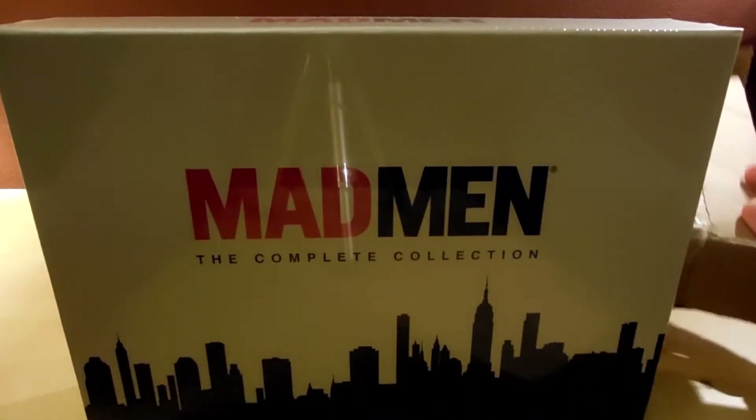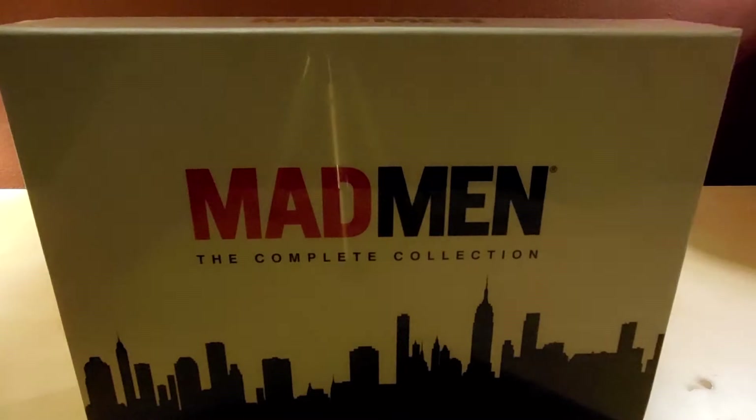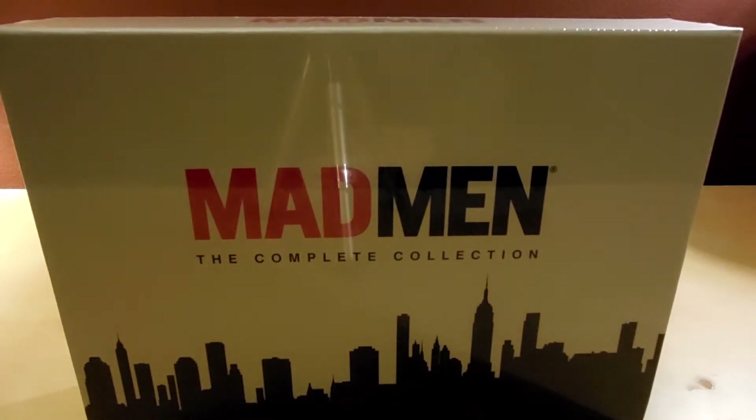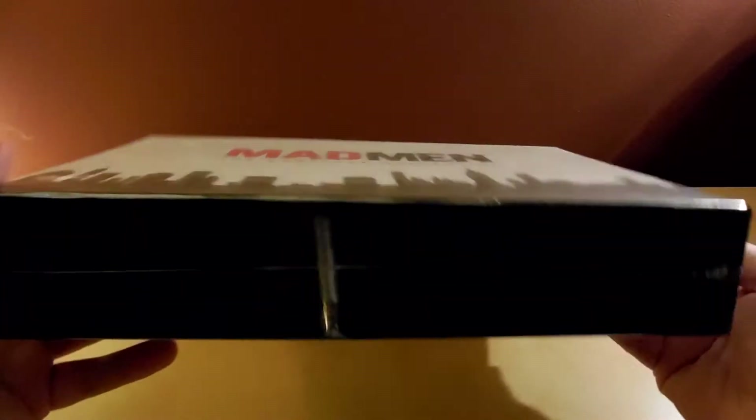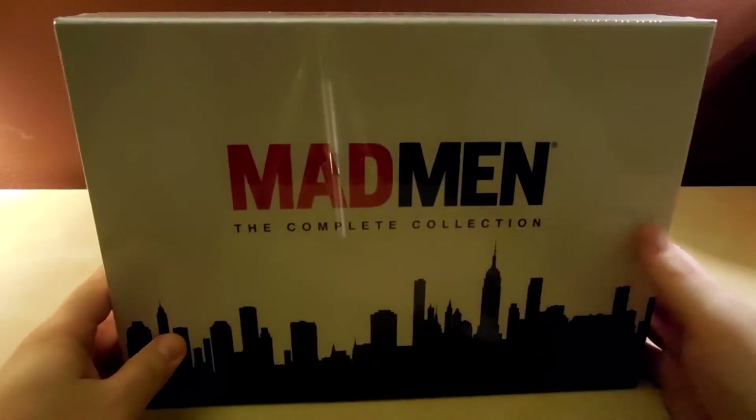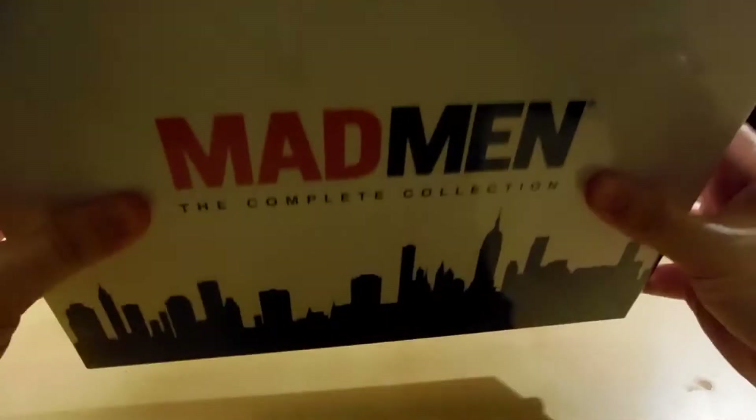This is Mad Men: The Complete Collection. It looks like it's in good shape. I found only one unboxing online of this set — I kept searching and searching. It was a decent unboxing but I just wanted to see more of the inside and see what other people's shipping looked like, so I guess that's why I'm doing this too.